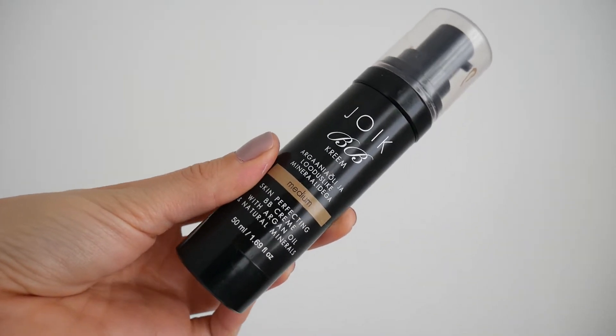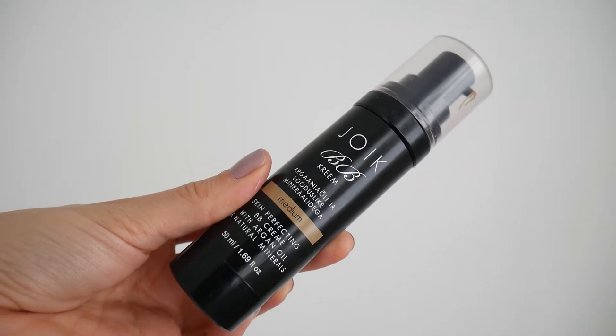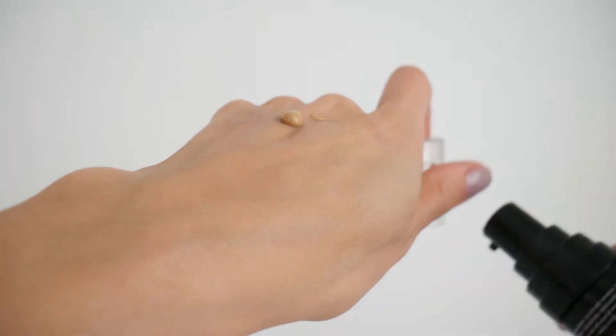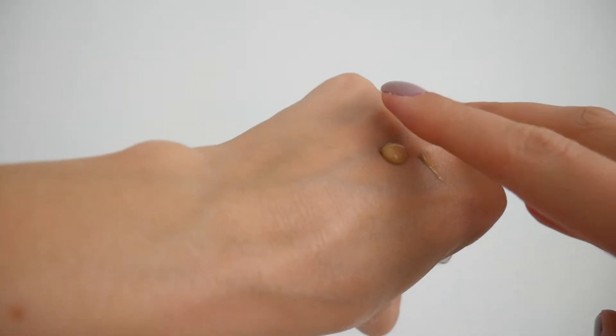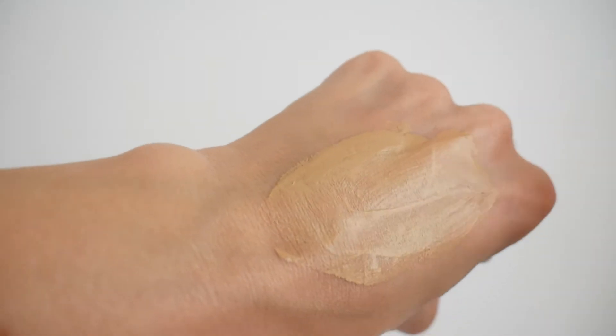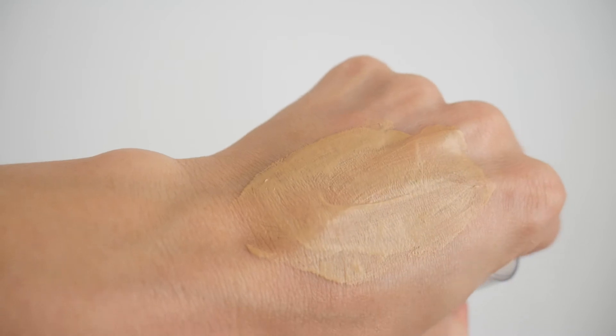The next favourite this month is the Joique BB Cream in the color medium. It's their skin-perfecting BB cream with argan oil and natural minerals. I ordered this from Love Lula recently to give it a try because I've been testing natural tinted moisturizers. I absolutely love it — it gives a nice little bit of color, not too much. It's ideal if you want to wear something to the gym. I think it's £12.50, which is a bargain — just a really unexpected surprise.